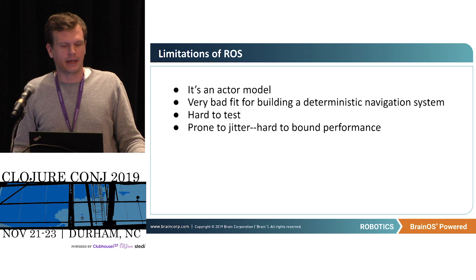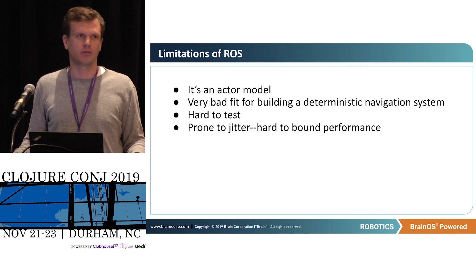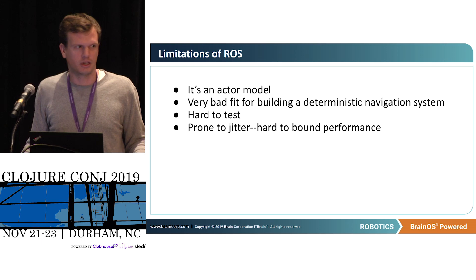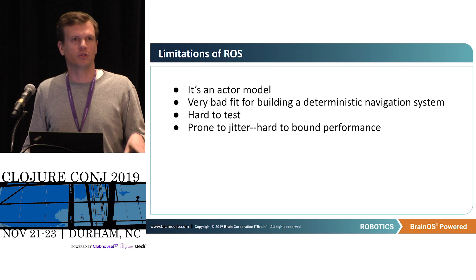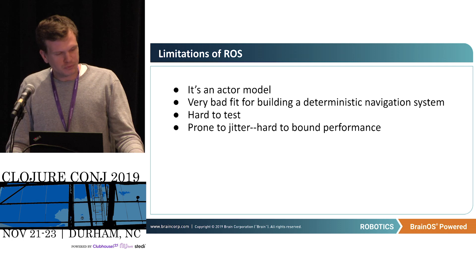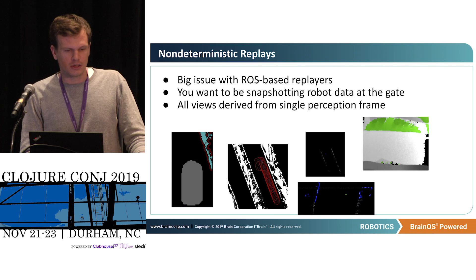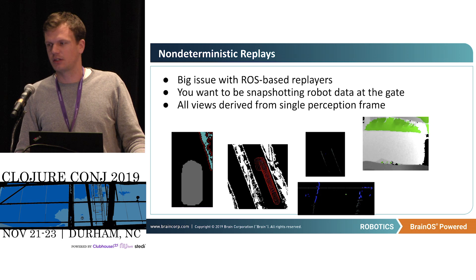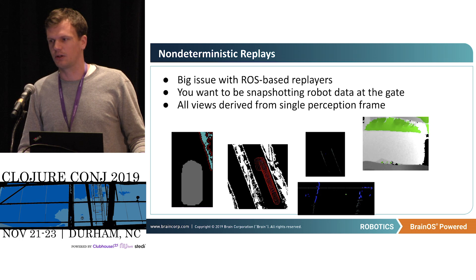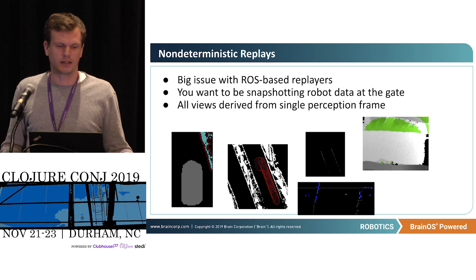Limitations of ROS: we've found over time it's very bad for building a deterministic navigation system, which is a core thing we worry about. We want to be able to say: given a set of observations and a perception, you have a solid basis that in turn forms a solid basis for planning and then the command. So you can associate directly from the sensor data to the plan that gets computed and then the command. ROS-based replayers are good for getting an idea of what's going on, but not great for getting an exact picture — here's exactly what happened on the robot — which you often need when diagnosing why the robot chose what it chose.